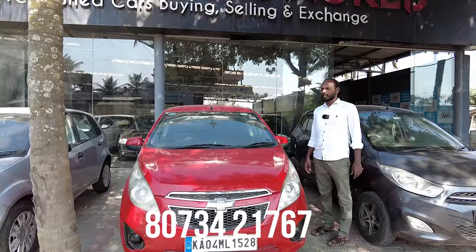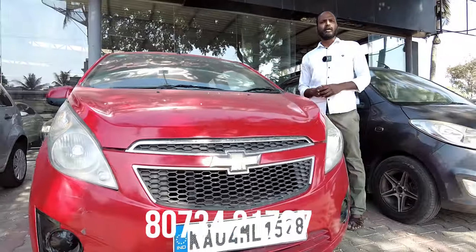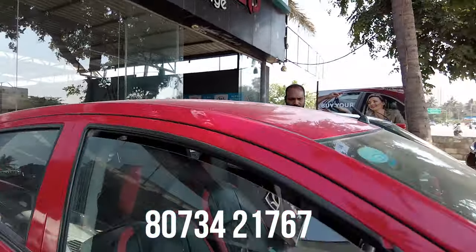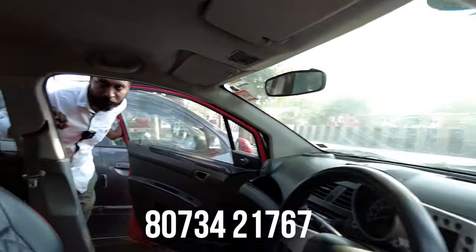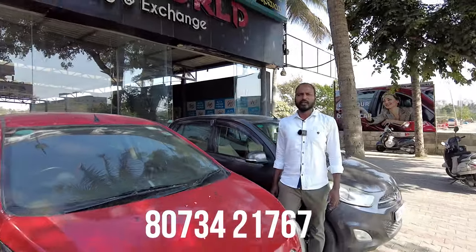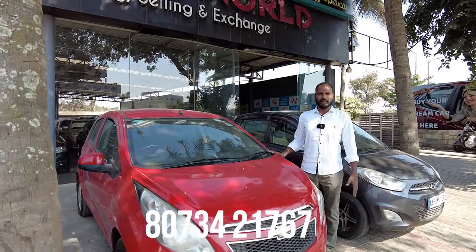Next vehicle is a Chevrolet petrol vehicle, 2012 model, with features including power steering and power steering wheel. The quoted price is 2,95,000 and the final price is 1,95,000.